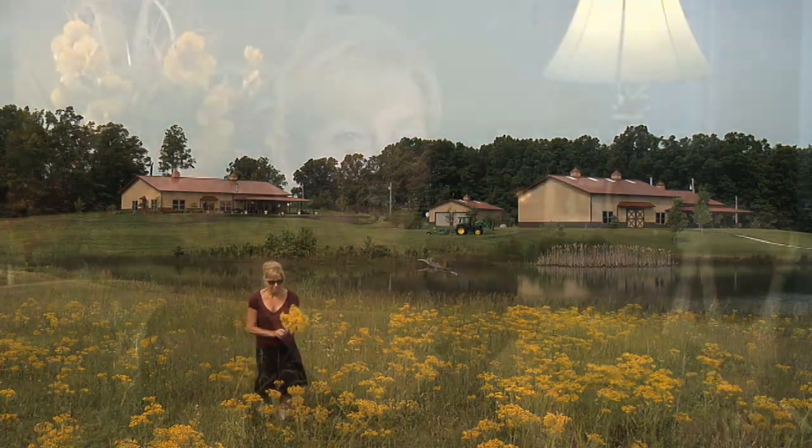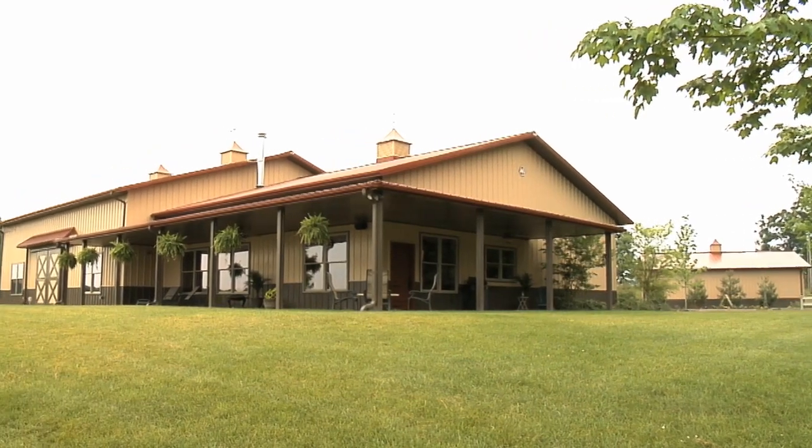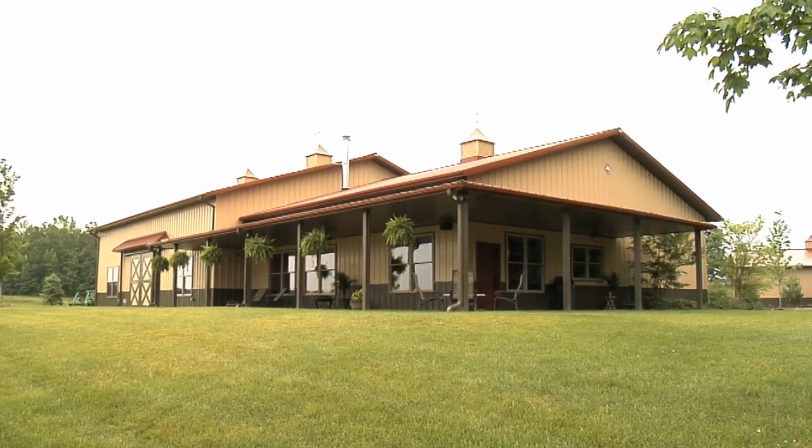Hi, I'm Pam Rader and my husband Mike and I are proud owners of three Morton buildings out in Tennessee City, Tennessee. Our first building that we built in 2010, which I fondly named Barn 1, is 54 by 100.